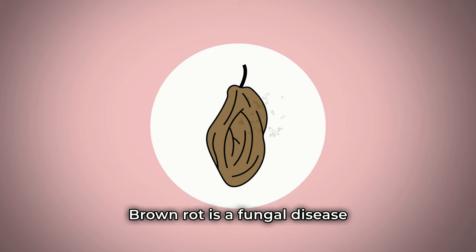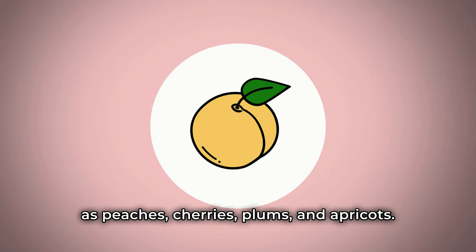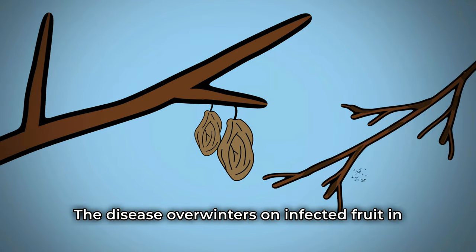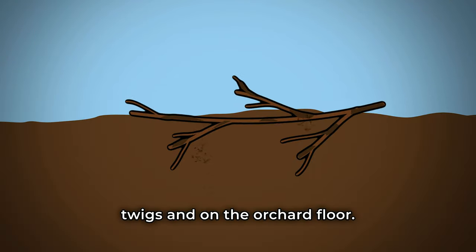Brown rot is a fungal disease that commonly affects stone fruit such as peaches, cherries, plums, and apricots. The disease overwinters on infected fruit in the tree called fruit mummies, on infected twigs, and on the orchard floor.